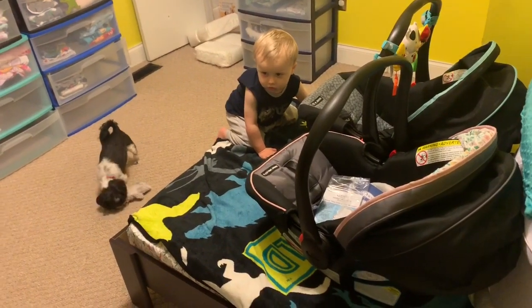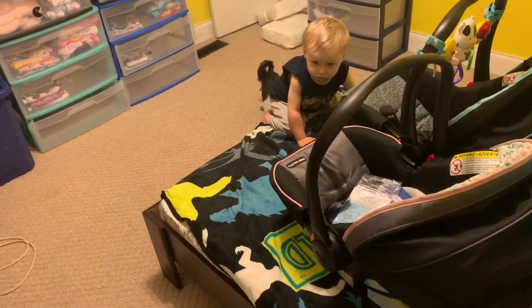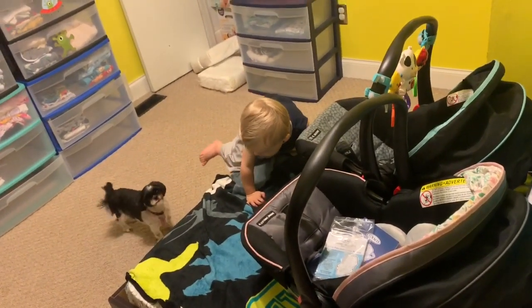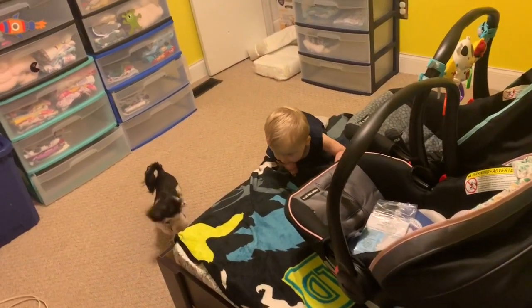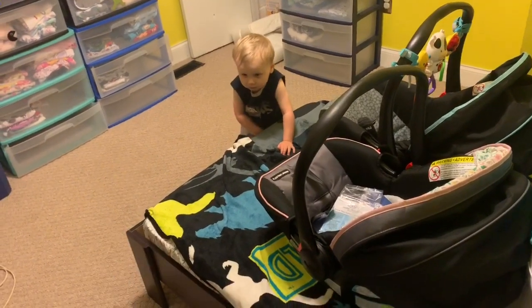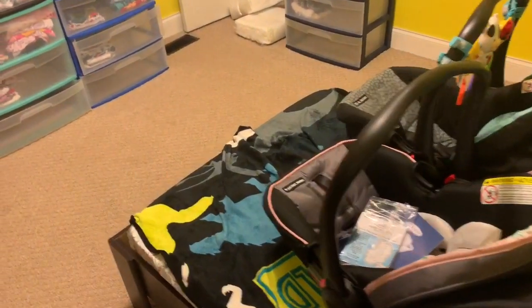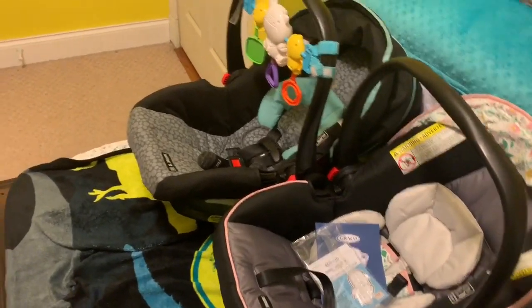Hey guys, it's me, I'm back. I decided this one's gonna be my baby shower haul — what I got for my baby shower. So if you're interested in seeing what I got, just keep watching. I can say I was very blessed to get a lot, lots and lots of stuff. So let's just start.